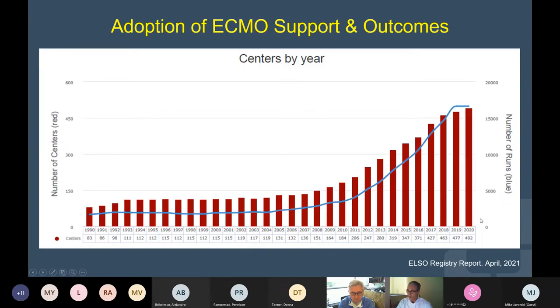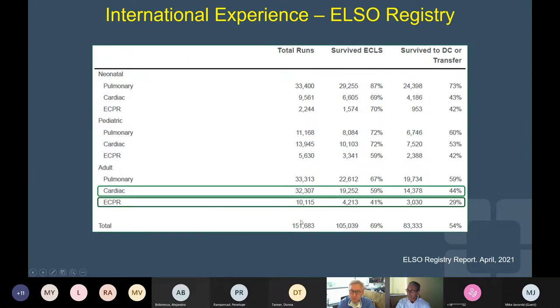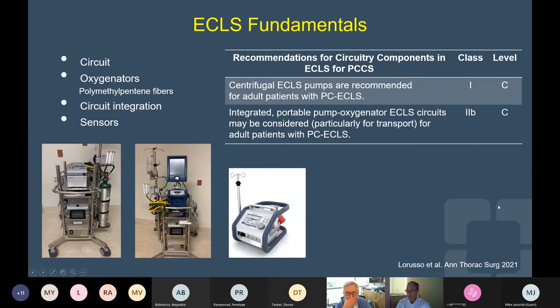We can see the progressive adoption of ECMO in adult patients over the last decade. When we look at the ELSO registry, about half of the patients receiving ECMO are adults. Strikingly, those patients receiving veno-arterial ECMO — either for cardiac support or in the context of ECPR — will continue to have a grim prognosis.